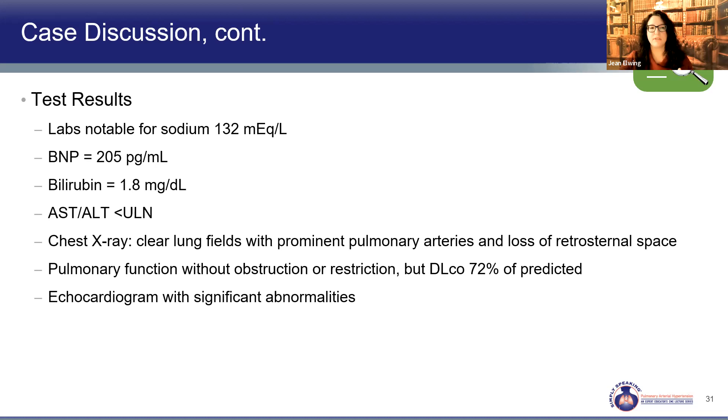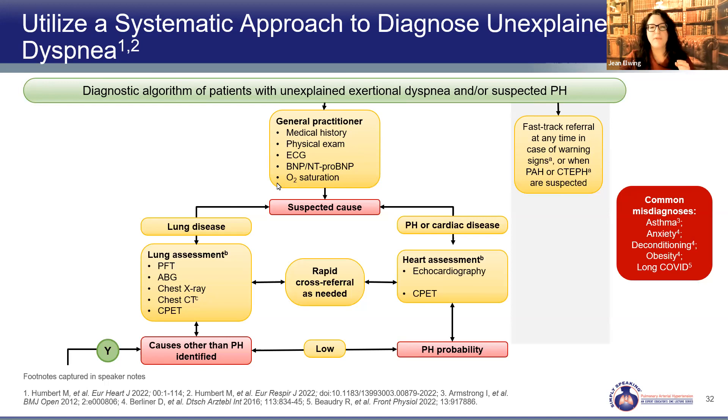Going back to our algorithm — we've seen our patient, done routine tests, and are now proceeding to the cardiopulmonary evaluation. Her echocardiogram has triggered concern. This is where we don't want to stop. We don't want to attribute symptoms to anxiety, asthma without a methacholine challenge, deconditioning, or elevated BMI, when we've found other abnormalities we have to be respectful of.